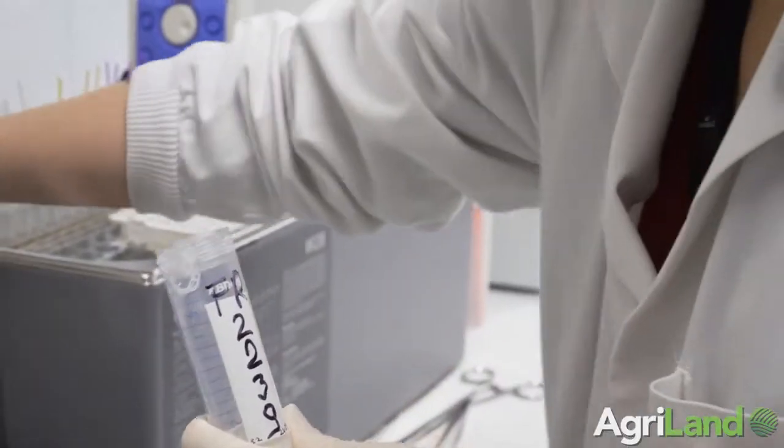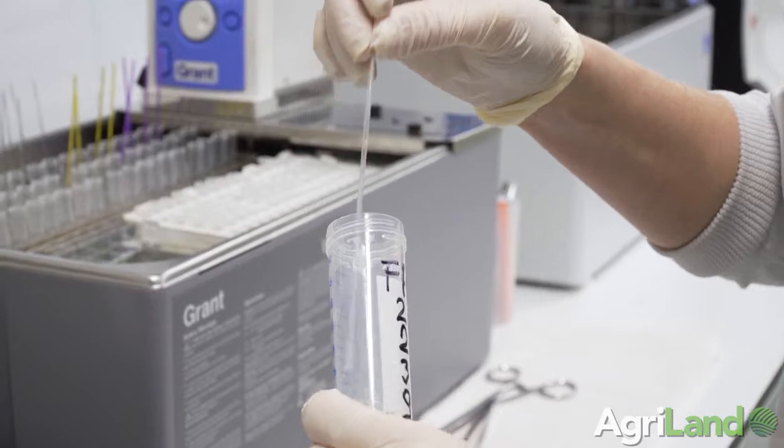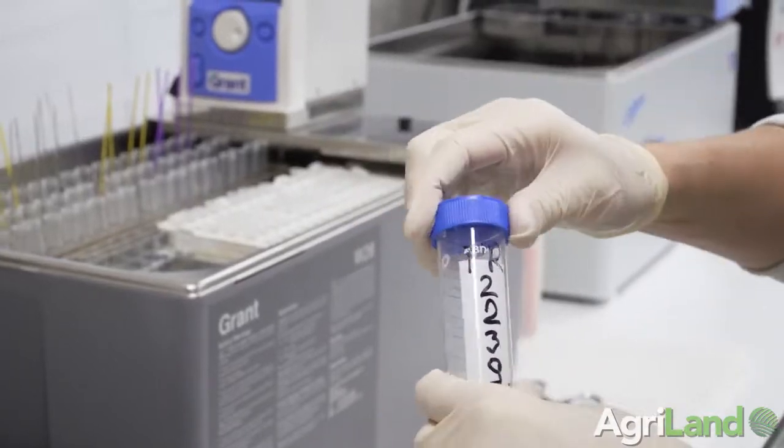A couple of key advantages: in terms of the technicians, they don't have to thaw straws. In terms of the farmer, it's allowing for greater genetic gain for their herd and the national herd, because we're getting more straws out of our highest bulls, and that has a trickle down effect on the national herd.